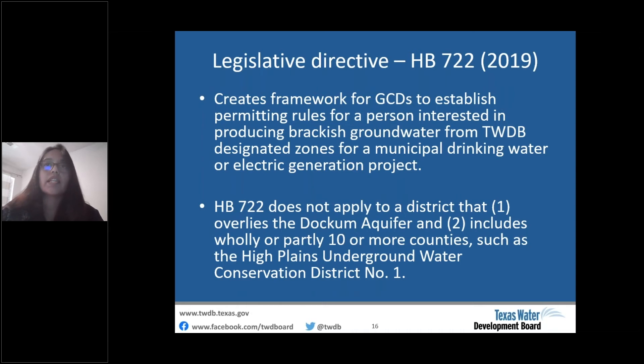Before TWDB designated brackish groundwater production zones, there were no regulatory requirements associated with them. But in 2019, the 86th Texas Legislature passed House Bill 722, which created a framework for GCDs to establish permitting rules for a person interested in producing water from a designated zone for either a municipal drinking water or electrical generation project. The legislative directive did not apply to the Dockum Aquifer or to the High Plains Underground Water Conservation District.